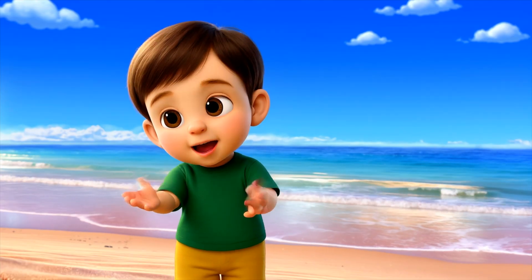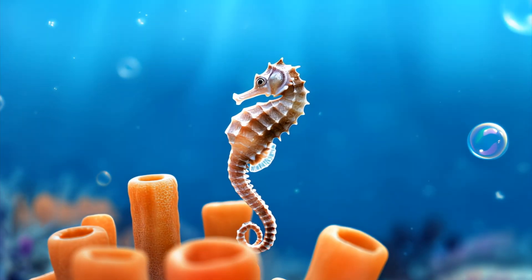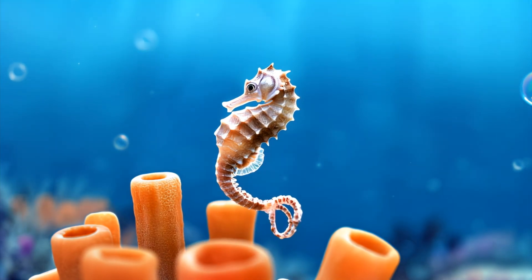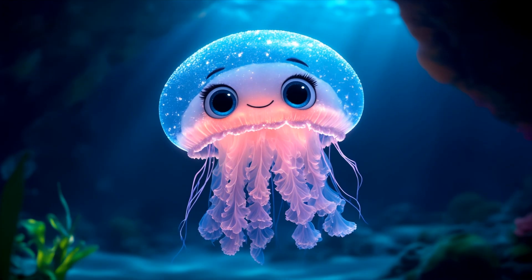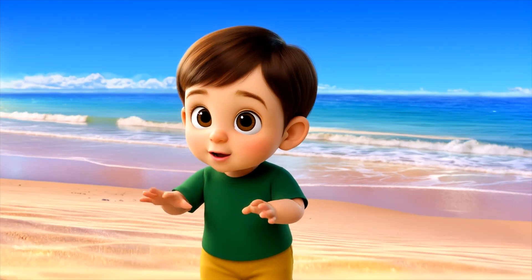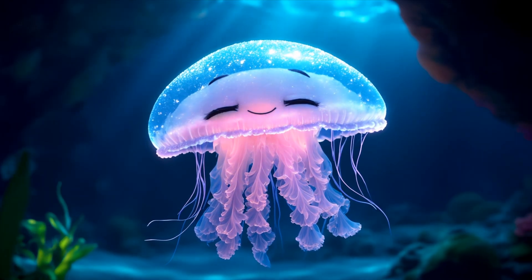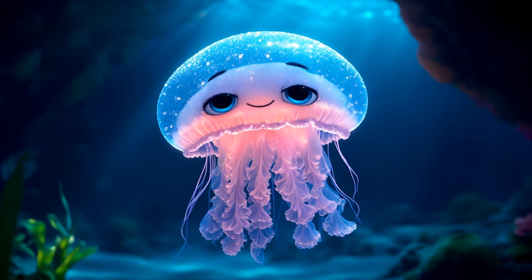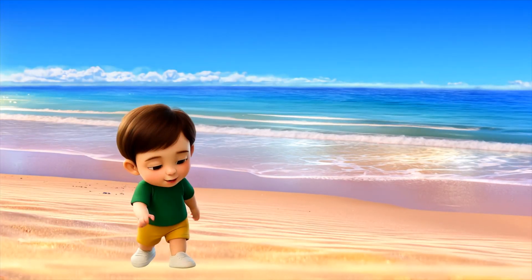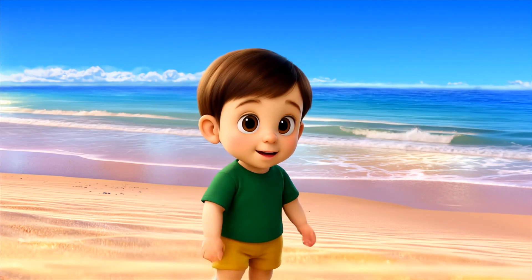Sea horses are tiny and swim standing up. Jellyfish float with the waves and can glow in the dark. And fish of all colors swim together in schools.